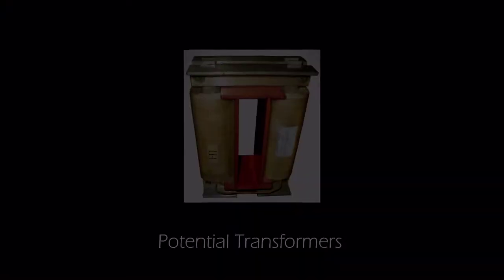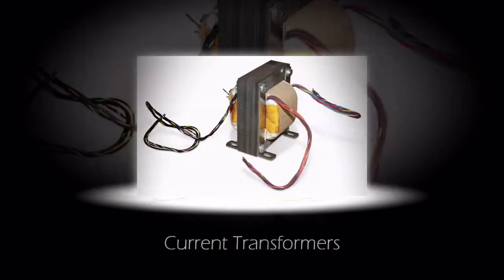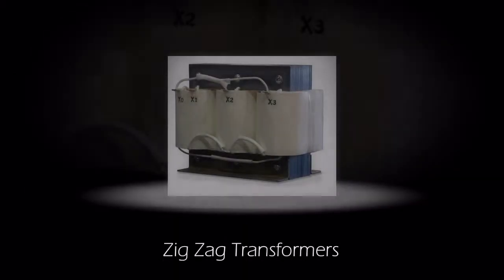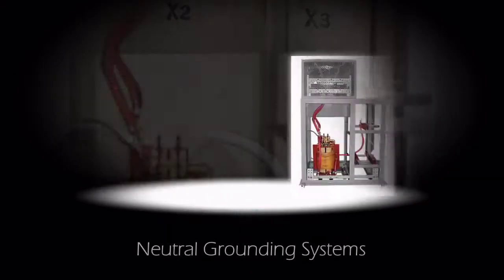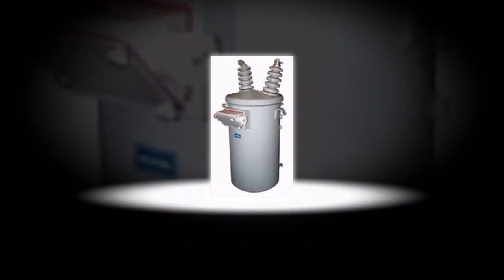We offer a complete range of transformers including potential transformers, dry-tight, current, zig-zag, neutral grounding systems, constant voltage, toroidal, oil filled, and ferroresonant.